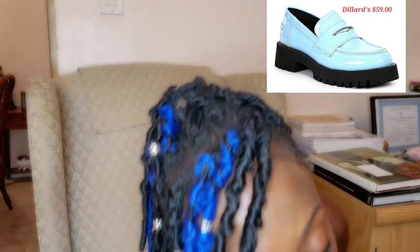I'm going to link both the DSW website and the Steve Madden website in the description box, and I'll also put the link for the blue ones at Dillard's. Right now I'm currently trying them on for you guys so you can get a visual of how they look. Hold on one moment please.